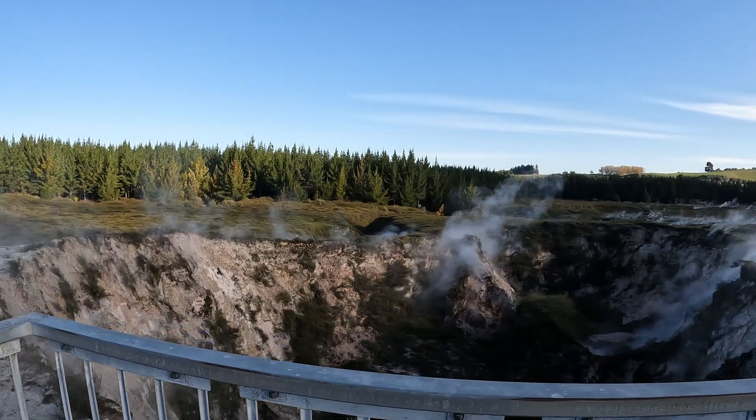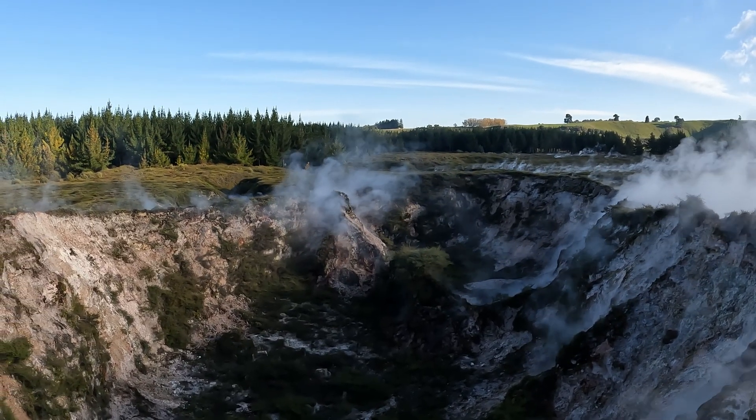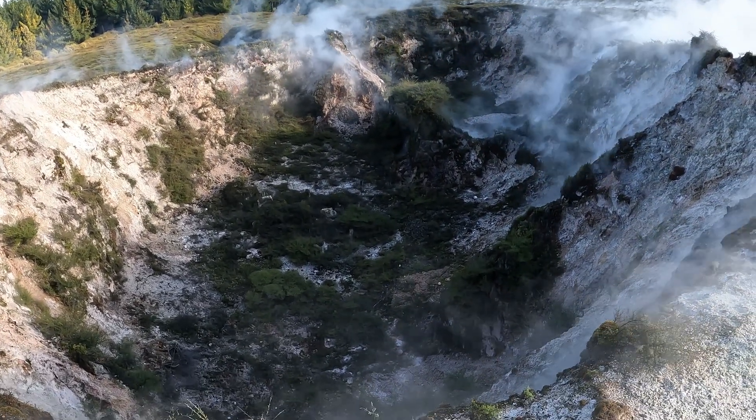This is the biggest crater in Craters of the Moon. Even though the surface is very hot and steam is coming from everywhere, we can see some vegetation here in this crater.